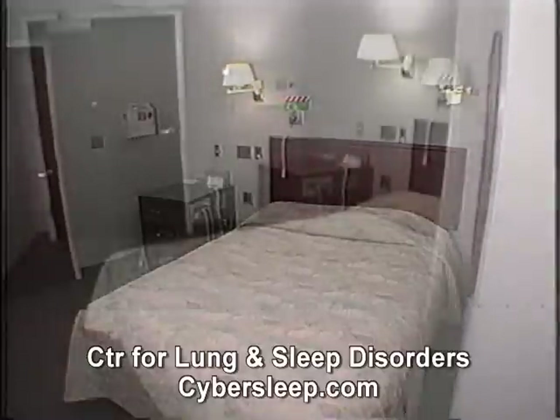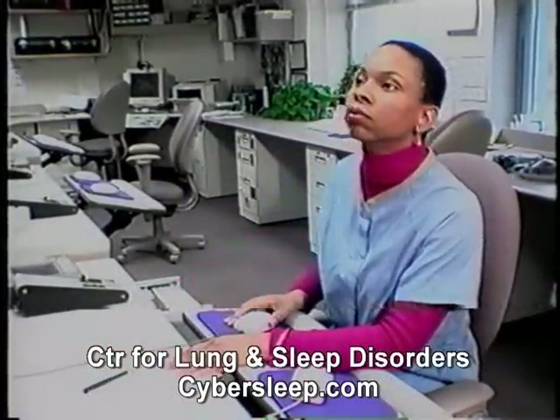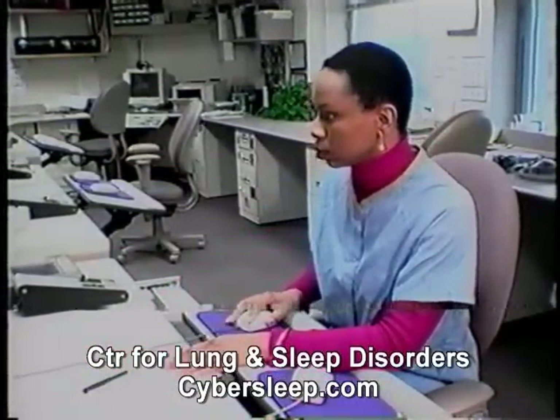You will be pleased to know that most sleep centers have homey, comfortable rooms more like a motel room than a medical facility. The technical equipment and professionals who record your sleep study are in a separate room.